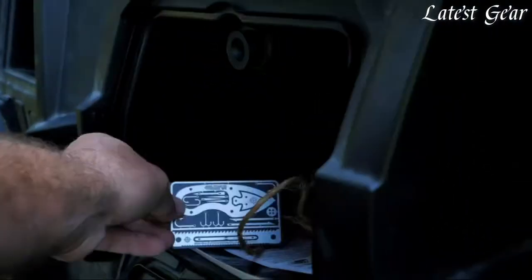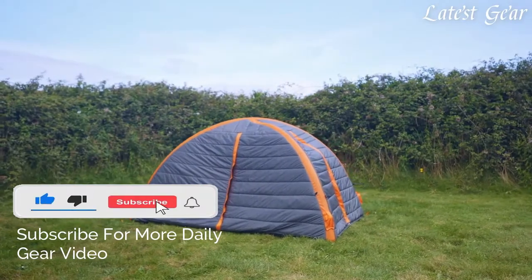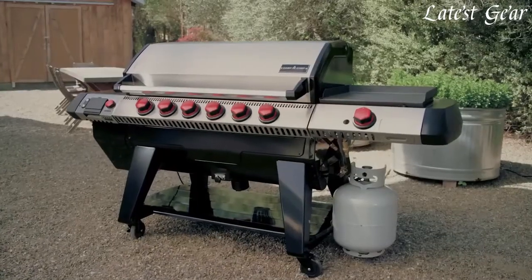If you enjoyed our video, don't forget to hit the like button below. And if you want to see similar videos in the future, smash that subscribe button and make sure to turn the notification bell on. In all that you do, we want to help you beat yesterday.